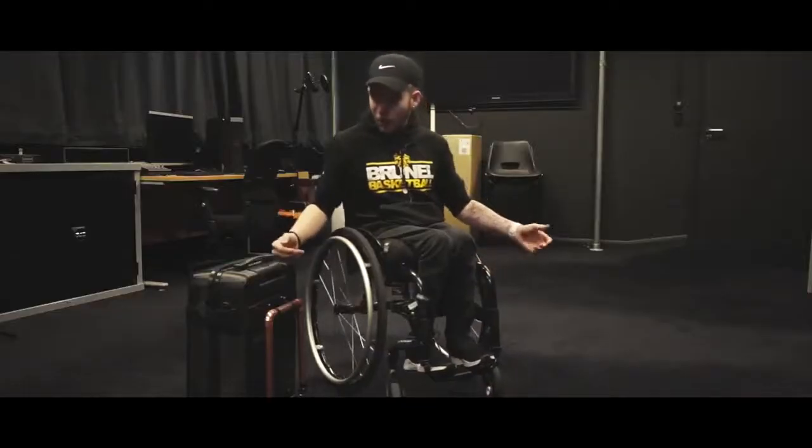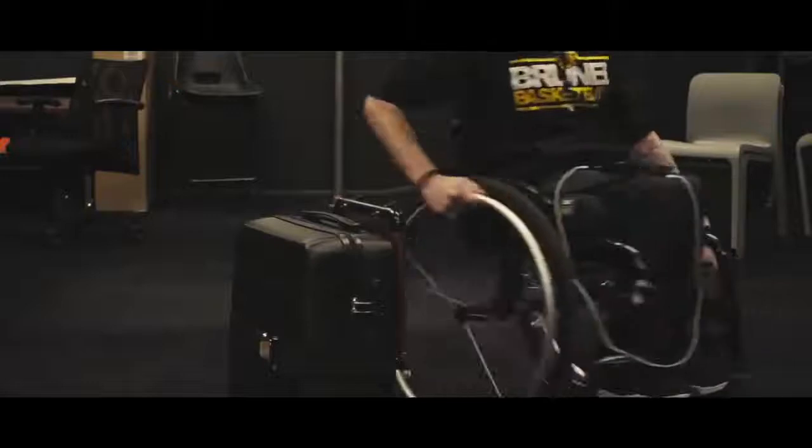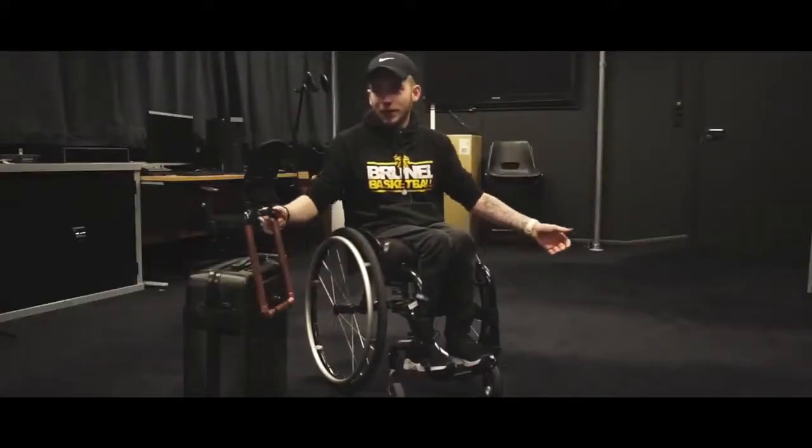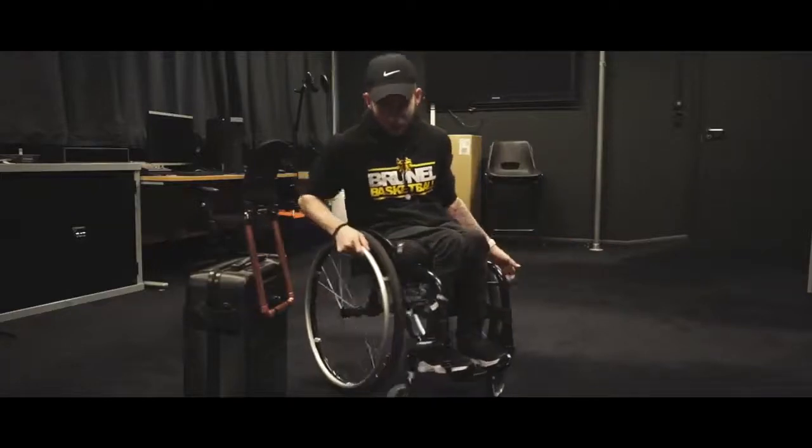It works well. Functionality is good, but I'm a big person for aesthetics. If it was maybe all black, that way it could match with the suitcase and it could also match with my chair.